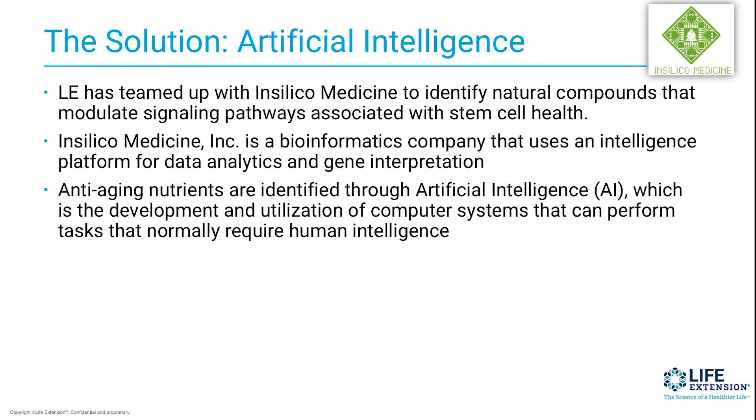And that's why Life Extension is using artificial intelligence here. This is our GeroProtect line. Life Extension is teaming up with In Silico Medicine to identify natural compounds that modulate signaling pathways associated with stem cell health. In Silico Medicine is really a bioinformatics company, and they use intelligence platforms for data analytics and gene interpretation. Anti-aging nutrients are identified through artificial intelligence — the development and utilization of computer systems that can perform tasks that normally require human intelligence and a lot of time.